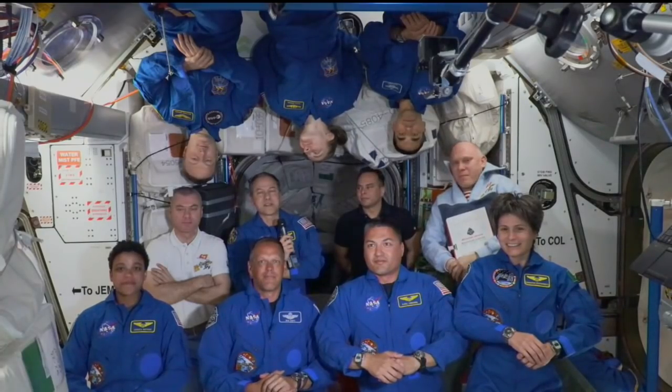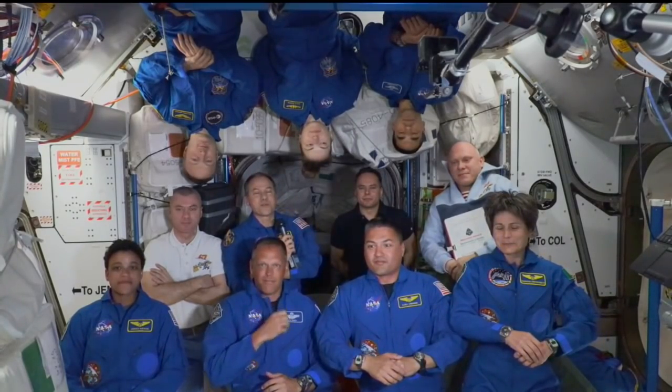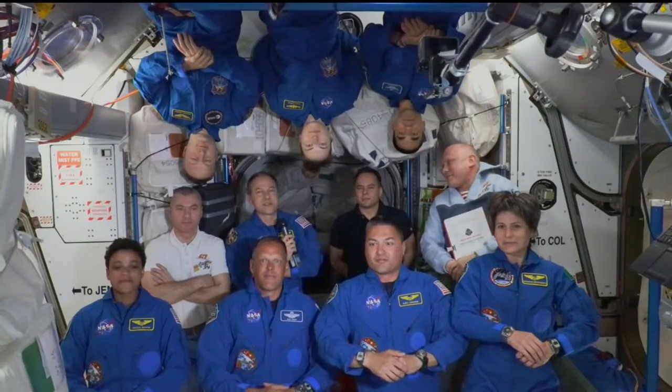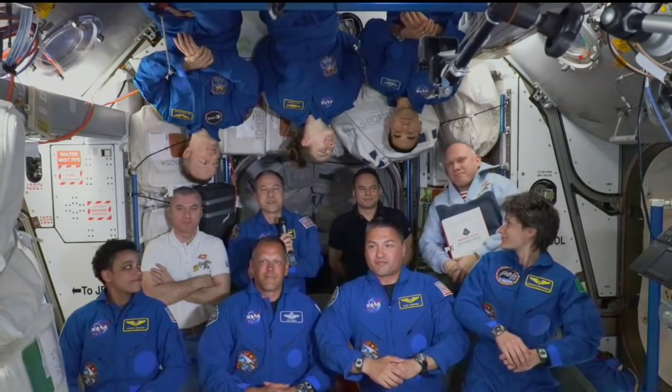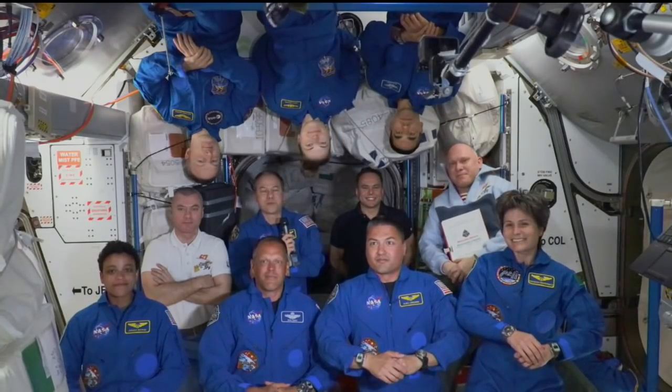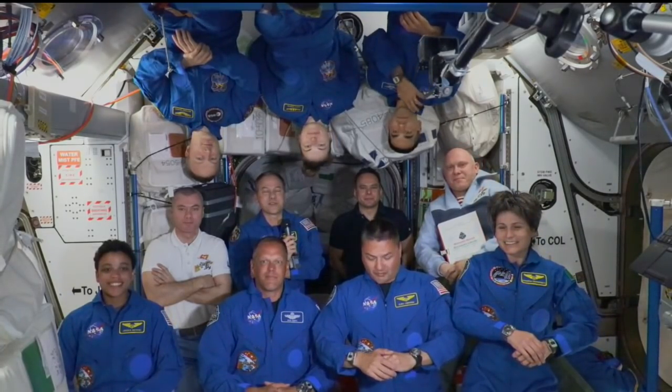Really dynamic weeks here. We've just said goodbye to our private astronaut mission crewmates. There's a Russian EVA that's going to start in just a few hours. We're really happy our Russian crewmates could join us for this event. We're ready to go to work and we couldn't be more excited to be all together here on the space station.